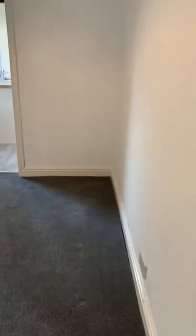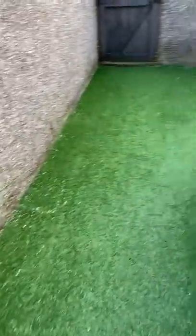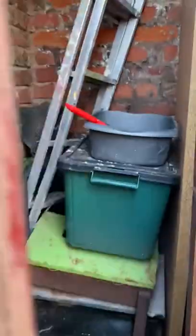Out the back there are little outbuildings — so that's a store for your items.